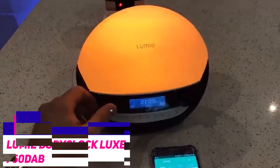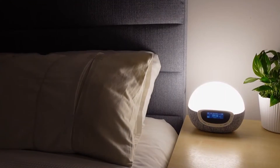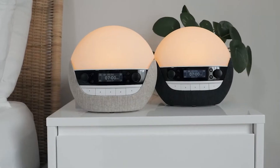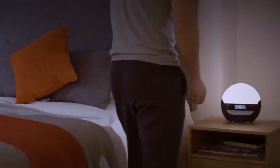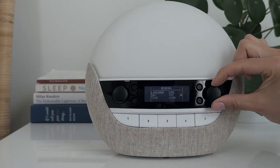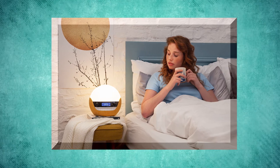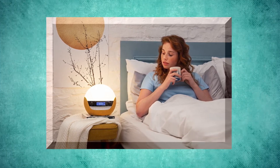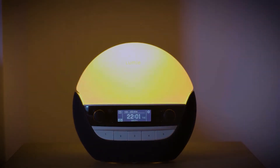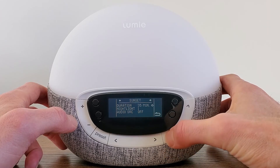The Lumie Body Clock Luxe 750 DAB. This class-one graded medical device uses gradual and fading light to help encourage a regular sleep pattern. The different lighting effects aim to either energize you in the morning or help you feel pleasantly drowsy in the evening when it's time to wind down. With the sunset and sunrise feature, you can gently nod off and rise with authentic pink, orange, and red colors. You can set the low blue light when heading off to bed, which helps minimize the negative effects of your phone or tablet. It's also an alarm clock with over 20 different sleep and wake-up sounds, works as a radio and a nightlight, and is recommended for those suffering from SAD or Seasonal Affective Disorder.